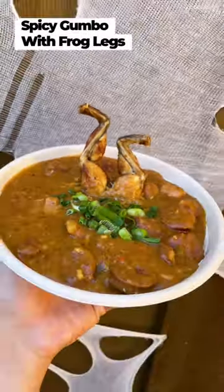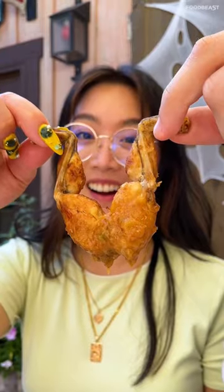To start off the day, we braced ourselves for some frog legs. This is the chicken and spicy sausage gumbo with real frog legs on top.